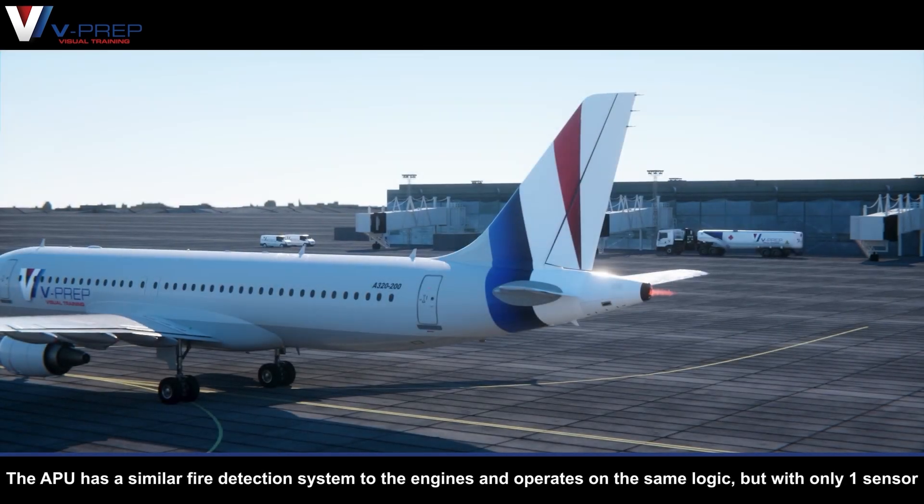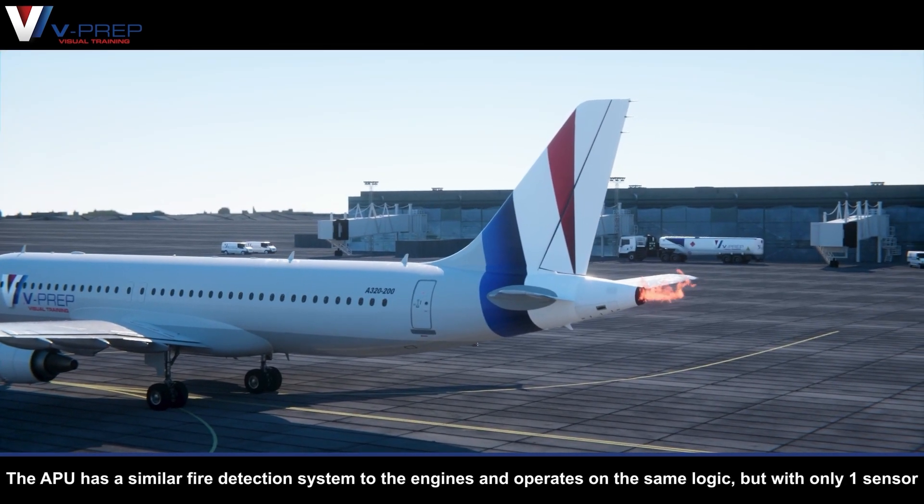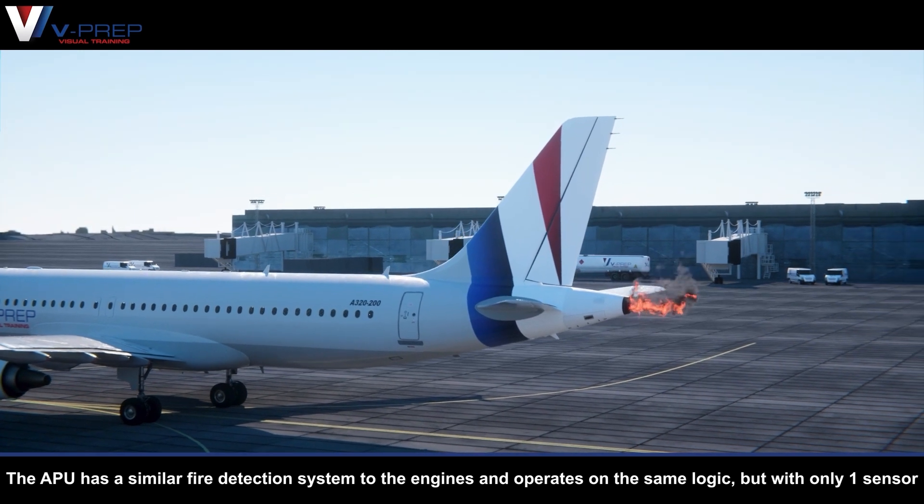APU Fire Detection. The APU has a similar fire detection system to the engines and operates on the same logic, but with only one sensor.